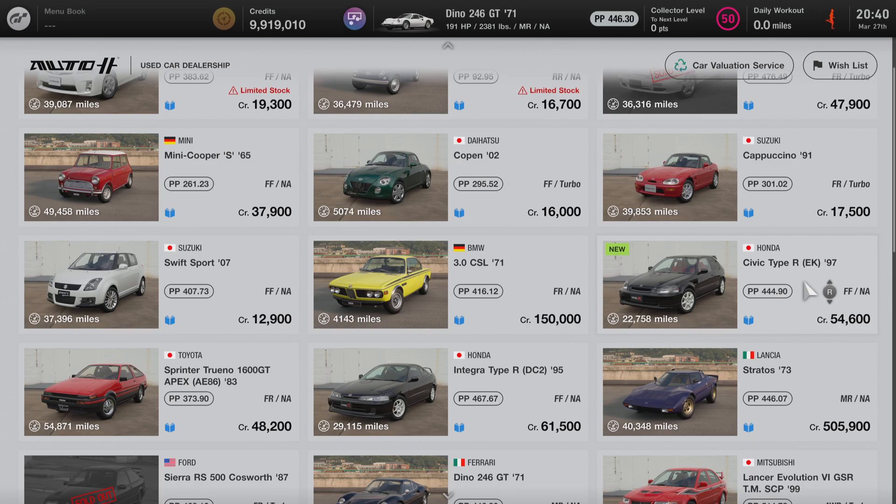This car is only available for purchase at the used car dealer on GT7. If you aren't familiar with the used car dealer, it rotates cars in and out of the dealership every day. So this car may or may not be available for you to purchase at the time you watch this video, but it will eventually rotate back in. Be sure to check back often to check for its availability.